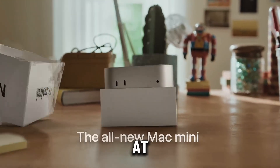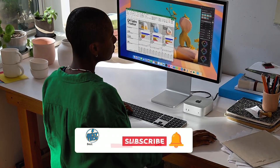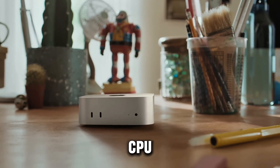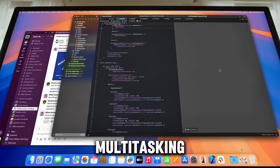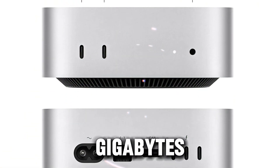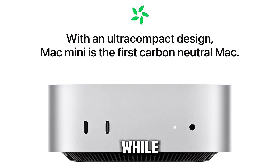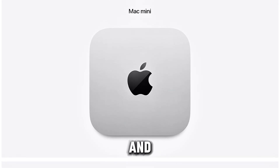Kicking off our list at number one is the Apple Mac Mini with M4 chip, a powerful and compact desktop that redefines performance. Powered by the 10-core M4 chip, this device is equipped with both a 10-core CPU and 10-core GPU, making it perfect for demanding tasks, multitasking, and creative applications. The integration of 16GB of unified memory ensures smooth operation, allowing you to run multiple applications without slowdowns, while the 256GB SSD provides quick storage access for files and applications.